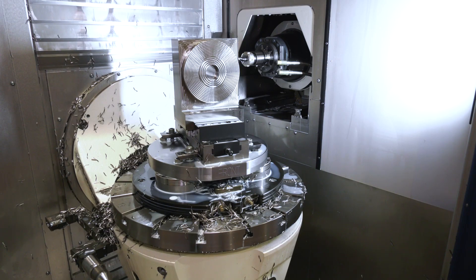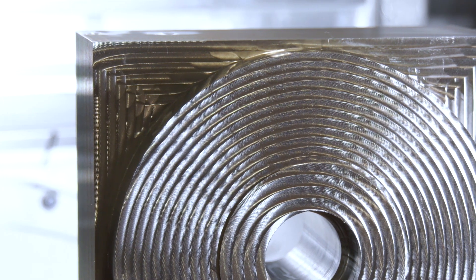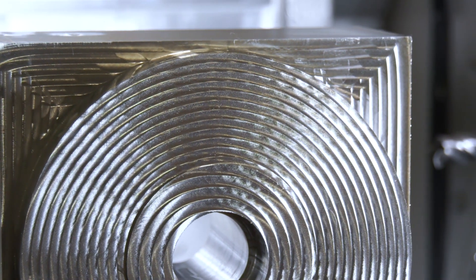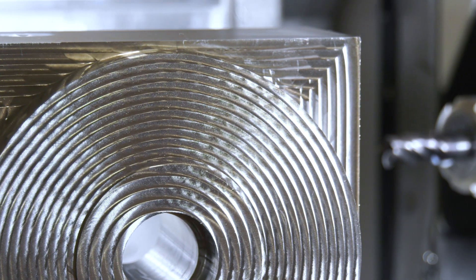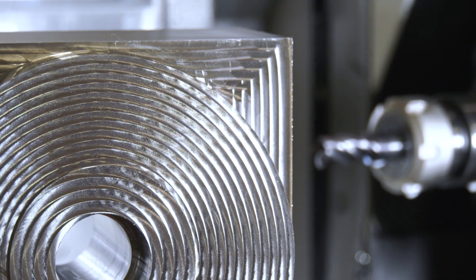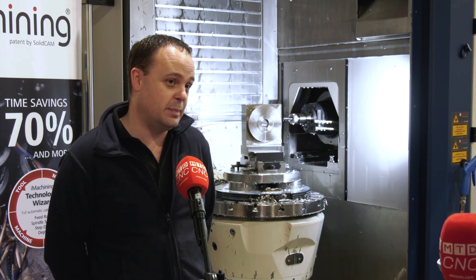So talk us through this application that we've come to have a look at today. Traditionally, this is the part that we'd normally — years ago we used to buy an investment casting, which is a very expensive and costly thing. The lead times on the casting were generally around 10 to 12 weeks for forged titanium. Therefore, we looked at the option of machining it from solid billet, which we used to do on our standard three-axis machines, but now we've got the full five-axis. We can now machine them a lot quicker with a lot shorter lead times, which benefits us and the customer.